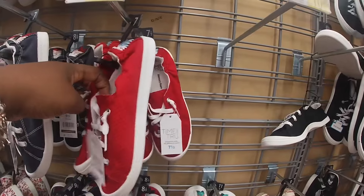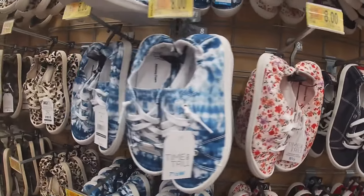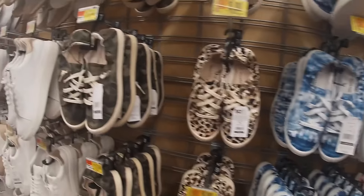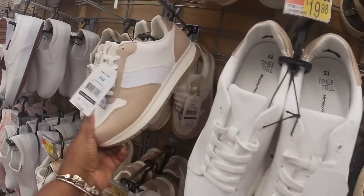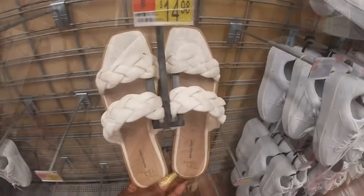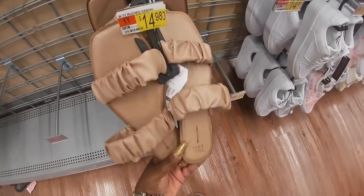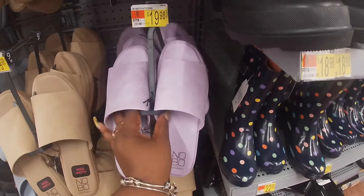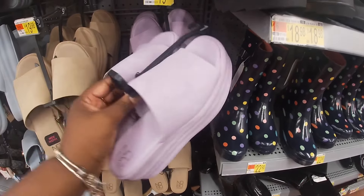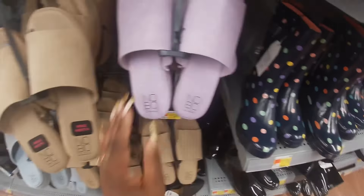We saw these before — $10.98. Memory foam, $20. And these are $20. I guess they're going to be adding more, but they have this color, $15. And these are $15. Look at these for $20 — they have them in the purple, the beige, and the blue.